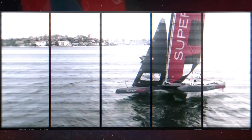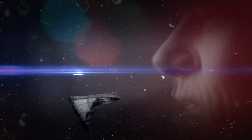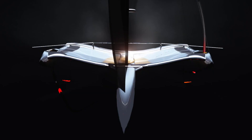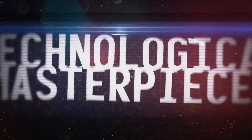The Superfoiler is about hydrodynamic and aerodynamic excellence. This is flying on water. 40 knots plus speed — the Superfoiler is groundbreaking. It is visually spectacular. Speed, power — this will be breathtaking.